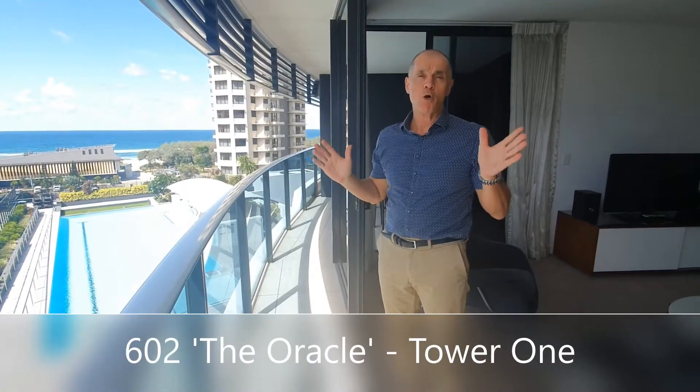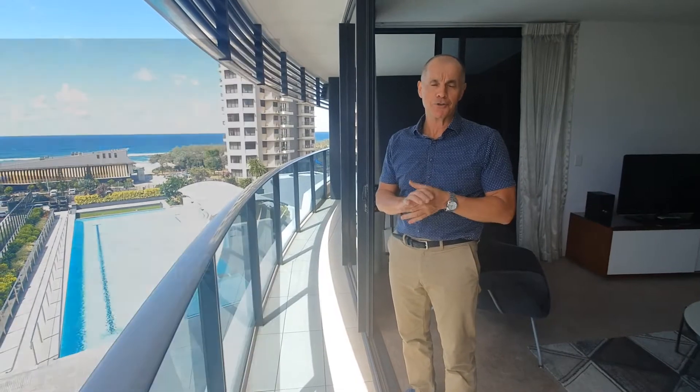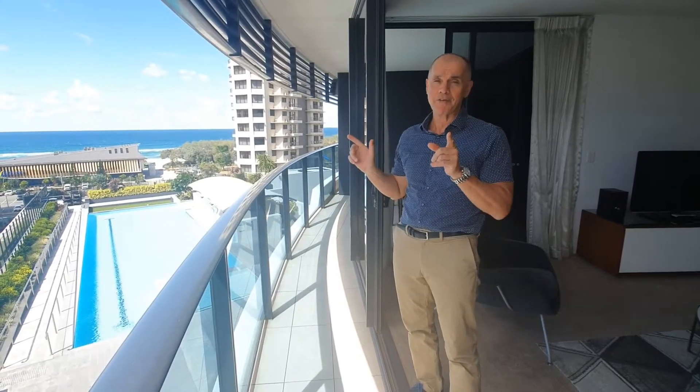Ladies and gentlemen, welcome back to Tower 1 of the Oracle. We're standing in apartment 10602 — two bed, two bath, one car space, 129 square metres. Great apartment, northeast facing.